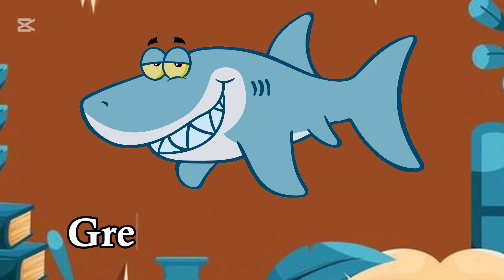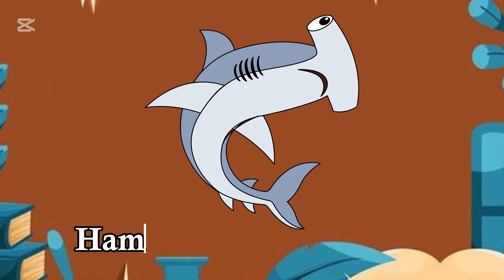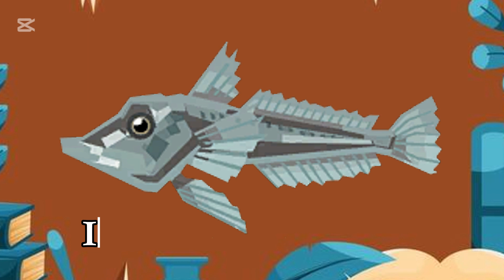G for Great White, strong and fast. H for Hammerhead, built to last. I for Icefish, in the cold so deep.